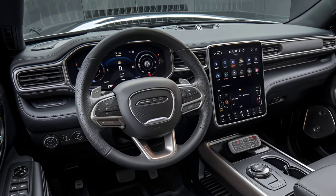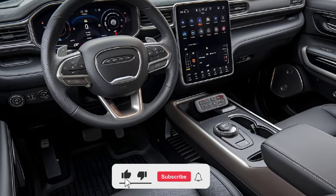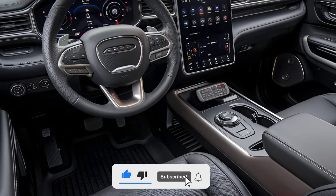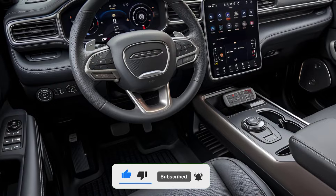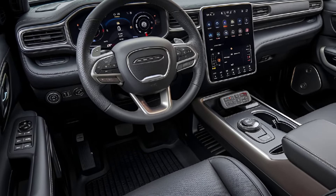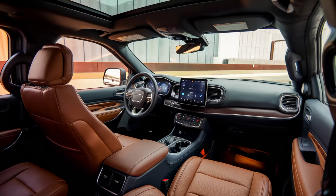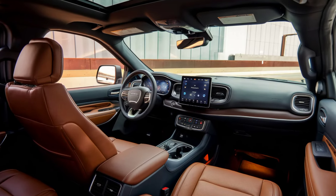Exterior. The 2025 Durango sports a bold and muscular design, staying true to its American SUV roots. It features an aggressive front grille, LED headlights, and a sculpted hood that enhance its rugged look. The rear end is equally impressive with LED taillights and a sporty rear spoiler. Larger wheel options and various trim-specific details add to its commanding road presence.